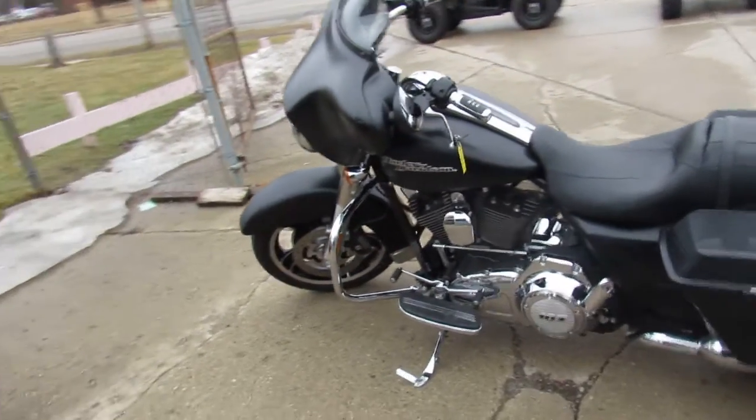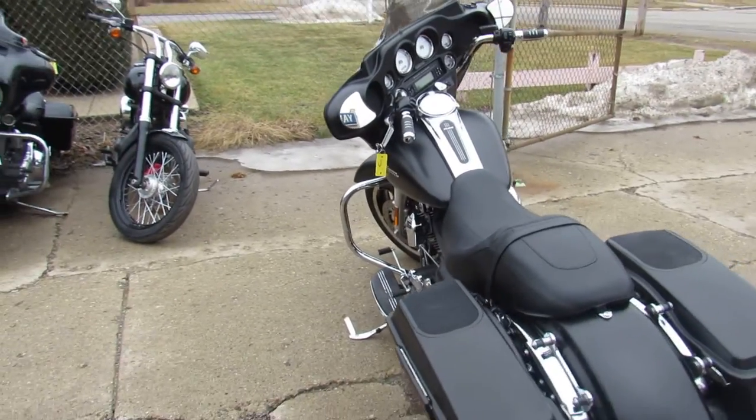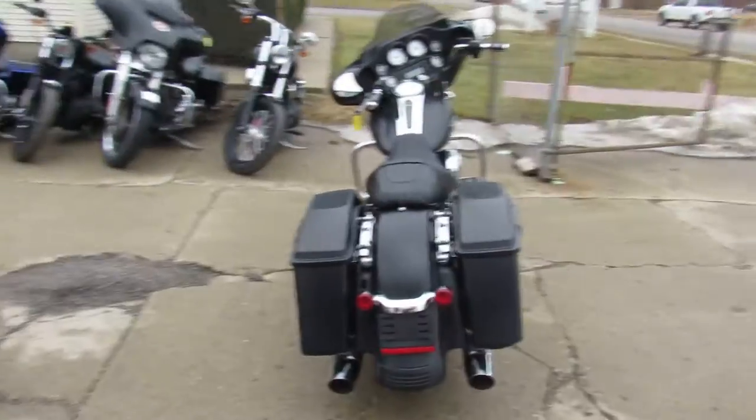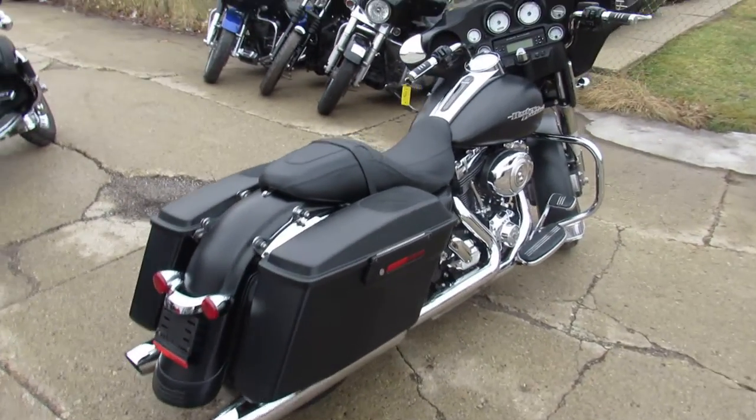Hey guys, it's Street Glide Mania here. Anybody looking for a Street Glide? Anybody looking for a Harley — we've got over 450 used Harleys. We've got guaranteed financing, lease programs. We can help out with out-of-state financing and nationwide shipping.